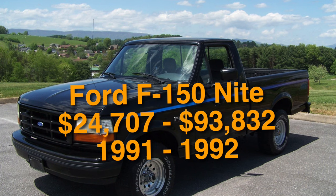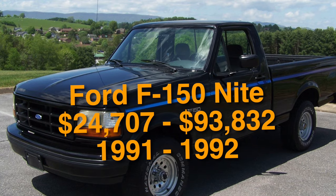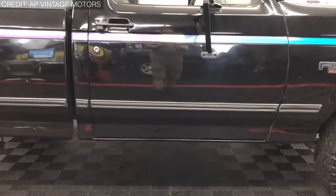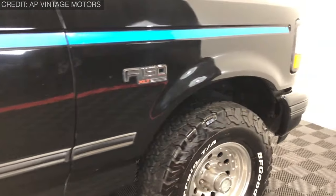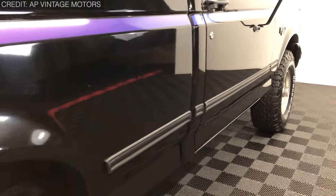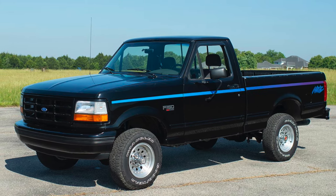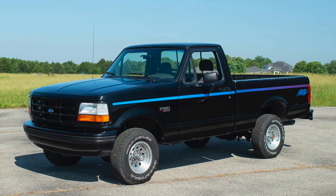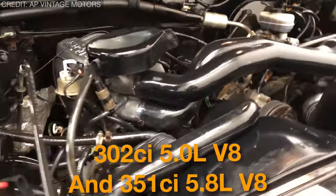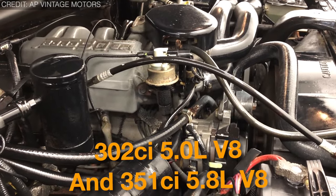Moving on, number 18 is the Ford F-150 Knight at $24,707 to $93,832. The Knight package was only available in 1991 and 1992, but it wasn't entirely limited to Ford's half-ton pickup truck — if you had ordered a brand-new Bronco, you could have had it with the package as well. However, it was limited to the XLT Lariat trim of the F-150. In 1991, only regular cab worked, while in 1992, Knight migrated to all other configurations. Although both two-wheel drive and four-wheel drive were compatible with the package, only the 302 CI 5.0L V8 and the 351 CI 5.8L V8 came into consideration on the powertrain.